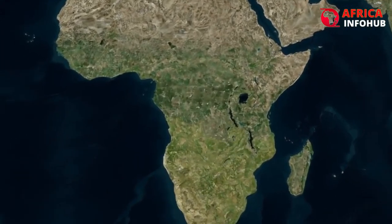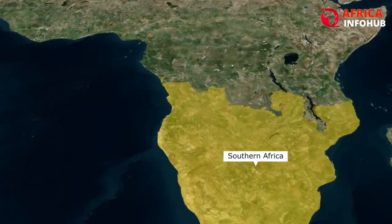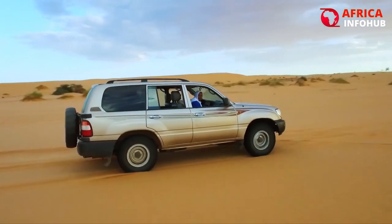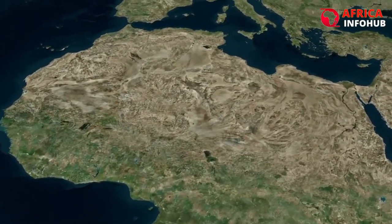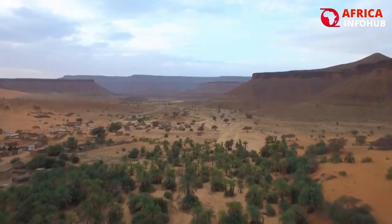Looking at the Africa map, you can see a lot of greenery and lush flora to the south. However, things change when you travel north. The world's largest desert, spanning several nations and has miles and miles of dune creation — the Sahara Desert.